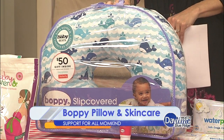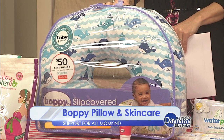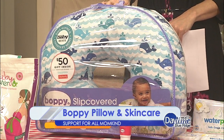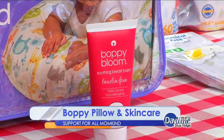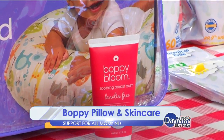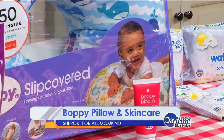Boppy offers nursing pillows, skin care products, travel products, nursery items, apparel, and so much more. Voted number one by many year after year, the Boppy pillow has been their biggest success, providing full comfort and support to newborns, while also offering the support moms need to get through their stressful days as a new mom.